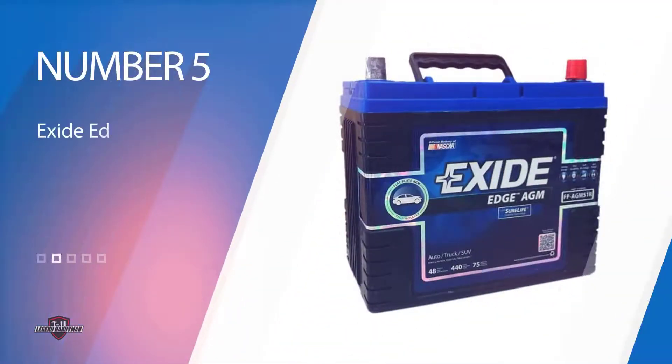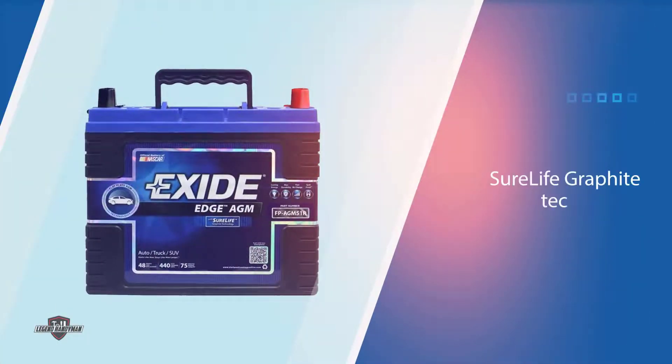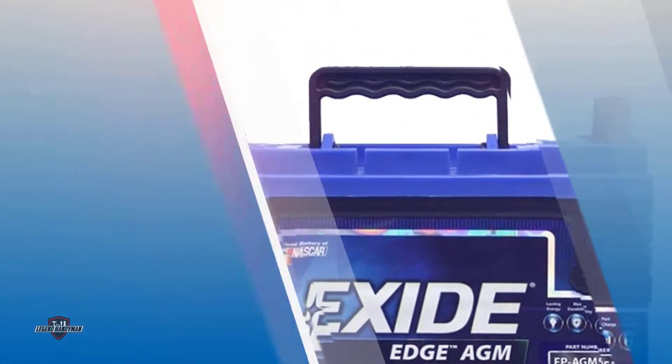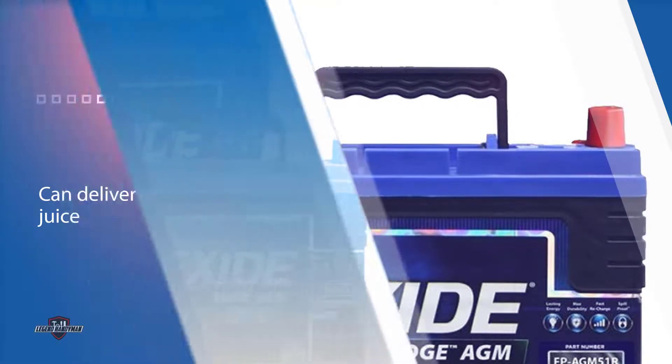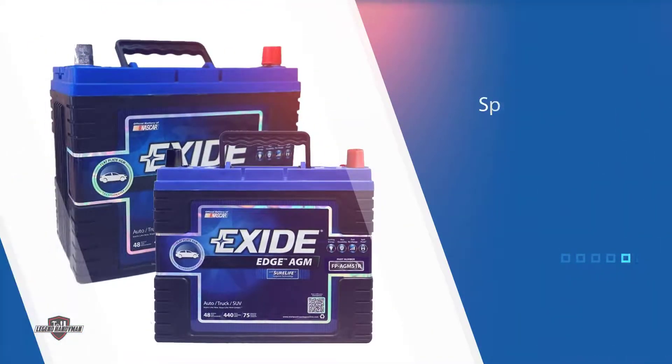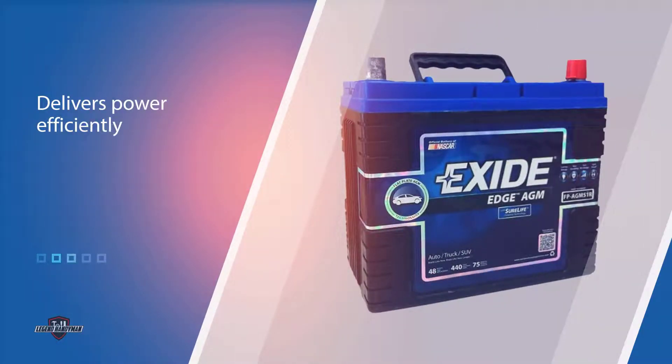Number 5. Exide Edge FP-AGM-51 R51 Battery. One unique feature that sets this car battery apart from the rest is the SureLife Graphite Technology, which ensures this car battery can deliver sufficient power. If you are looking for longevity, this might not be the best, as it will have to be replaced every two years or so. If you own a heavy vehicle fitted with several electronics, this will work for you, as it provides power to every item in an efficient manner.